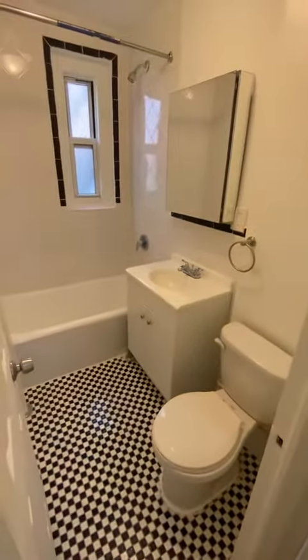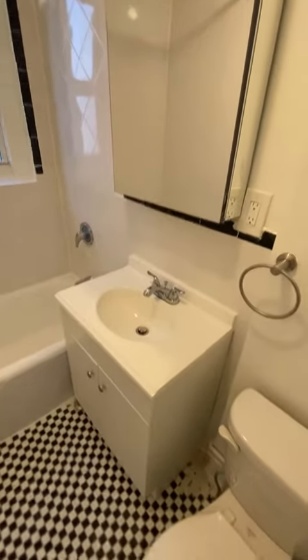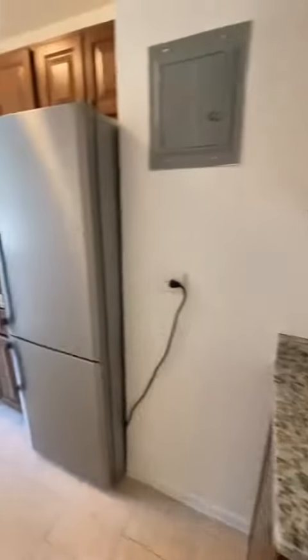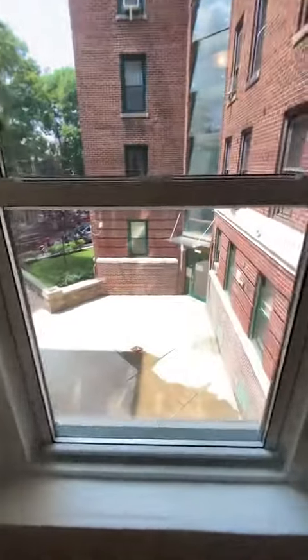Another coat closet here next to the bathroom. The bathroom has a window and lots of storage in the vanity and below the sink as well. Next to the right, you have the kitchen. Granite countertops, stainless steel appliances. It also has a large window.